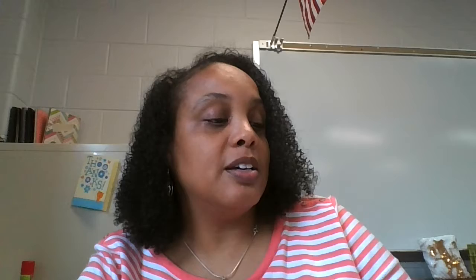Next I saw stickers, and I restrained myself — I purchased these stickers and I'm going to call this the Cherish Collection. It has some really nice sayings on here: cherish every moment, love every moment, love and cherish, cherish the simple things, cherish, live for today, dream, I cherish you, cherish the little things. So I purchased these.